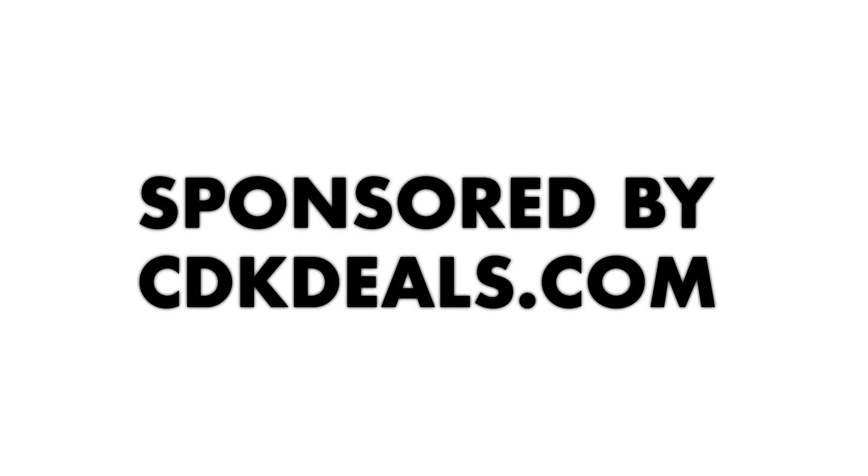A huge thanks to CDK Deals for sponsoring this video. Alright, so you bought yourself a really nice gaming PC recently and spent all the money on the computer itself and the peripherals — the monitor, keyboard, mouse.